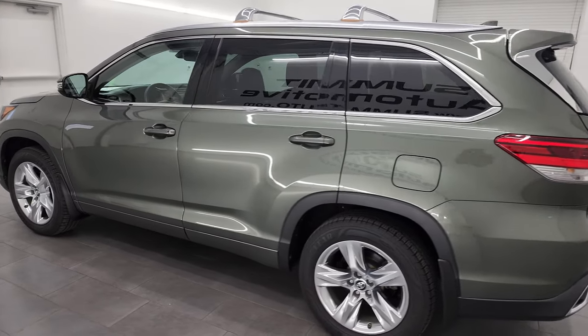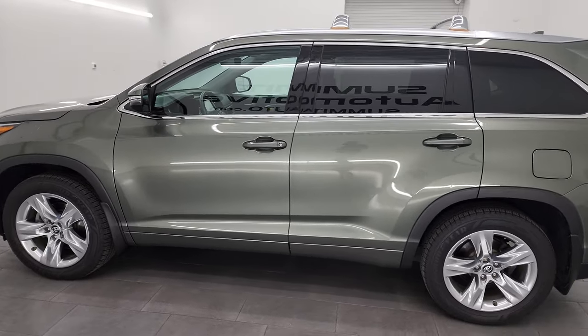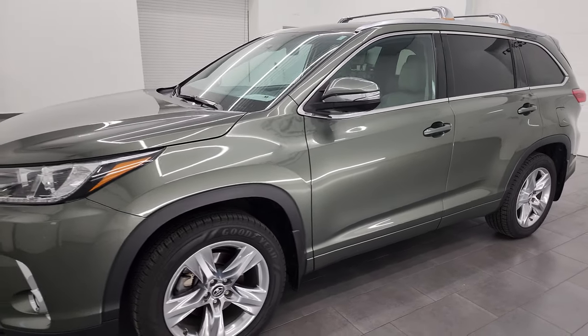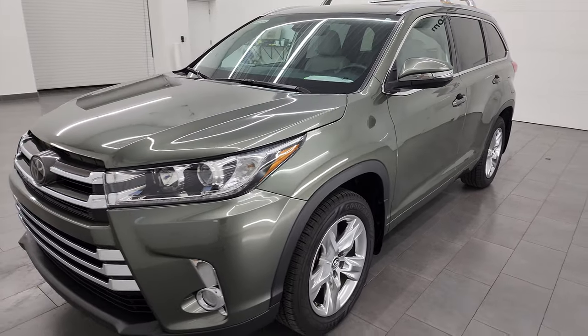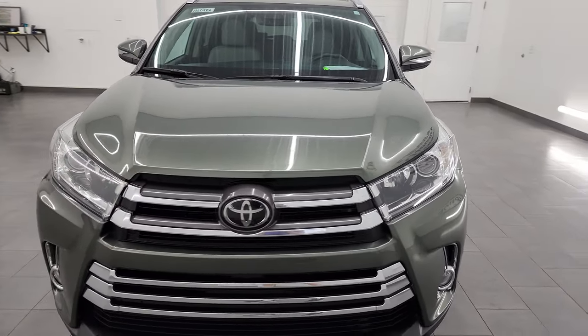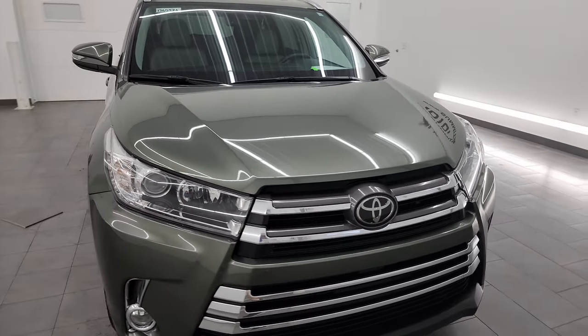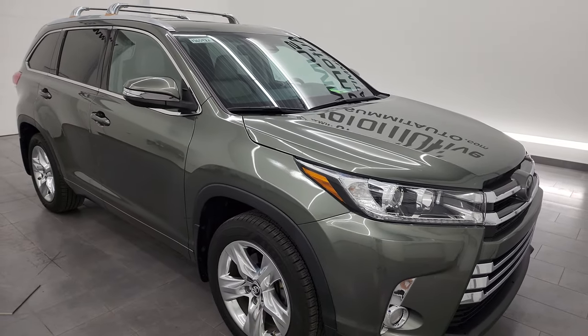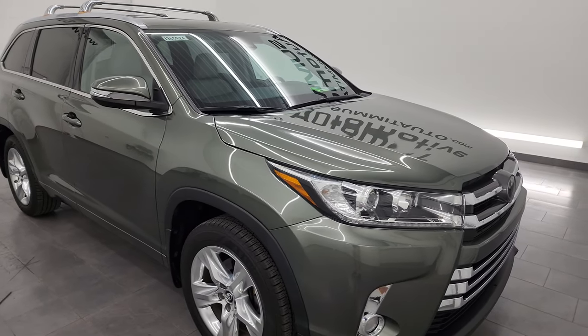This 2018 Toyota Highlander has a 3.5 liter V6 engine, puts out 295 horsepower, and it's paired up with the 8-speed automatic transmission. This vehicle has been fully safetied and inspected by our service shop, has a fresh oil and filter change, all the fluids have been checked and topped off, and this vehicle is 100% ready to go.